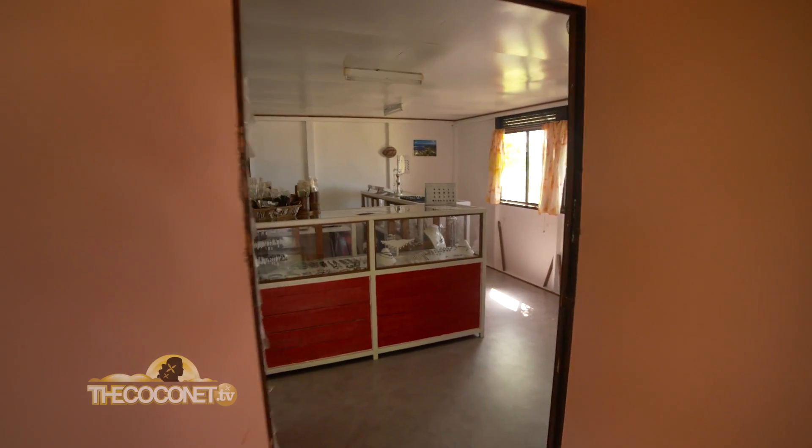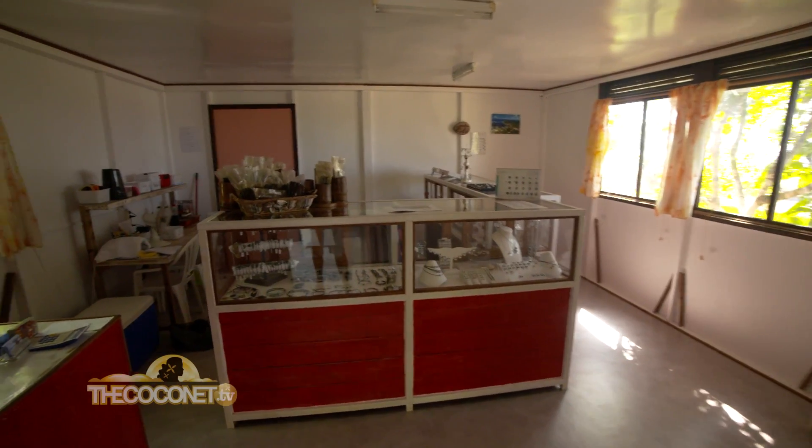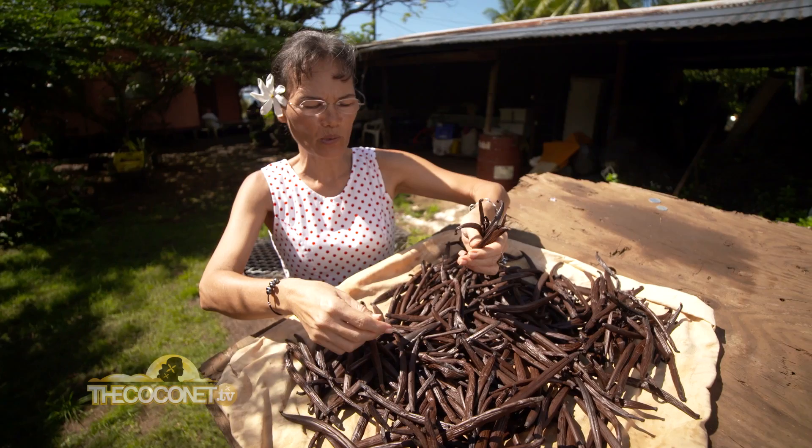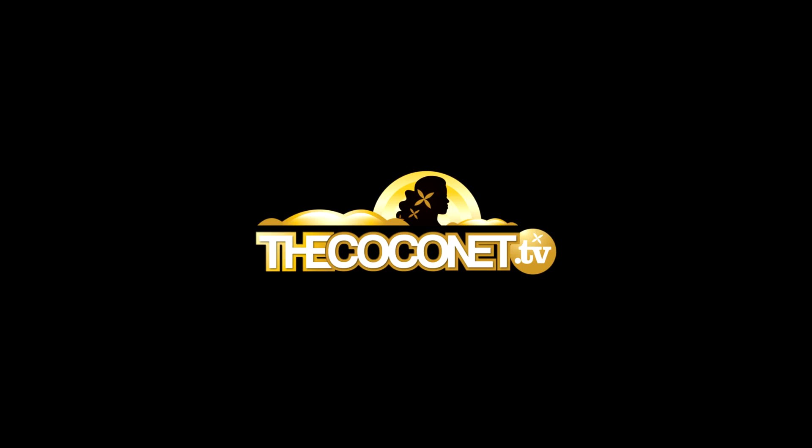The next time you travel in Europe and eat good meals in a gourmet restaurant, you will know that the vanilla is from Tahiti — the vanilla is from here.